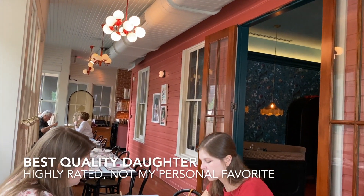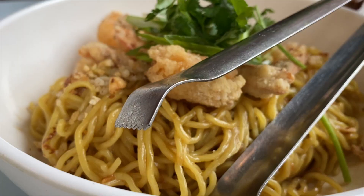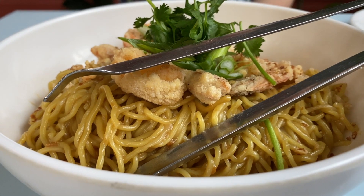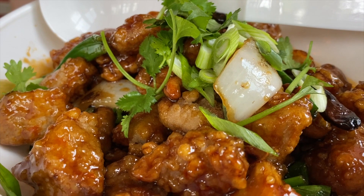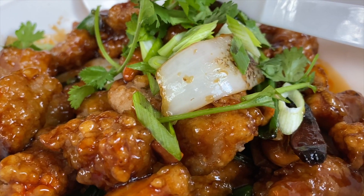We also got food at Best Quality Daughter, which was coming up on a bunch of different lists for San Antonio food. Despite generous portions and really good reviews all around, it just wasn't my favorite place we ate in the city. It had incredible reviews for its take on Asian American food but it just wasn't 100% for me. We liked the salt and pepper shrimp, but the texture of the egg rolls threw me off, the noodles were good, and the cashew chicken was almost too saucy. It wasn't bad — I was just thrown off by the incredible reviews we saw online.